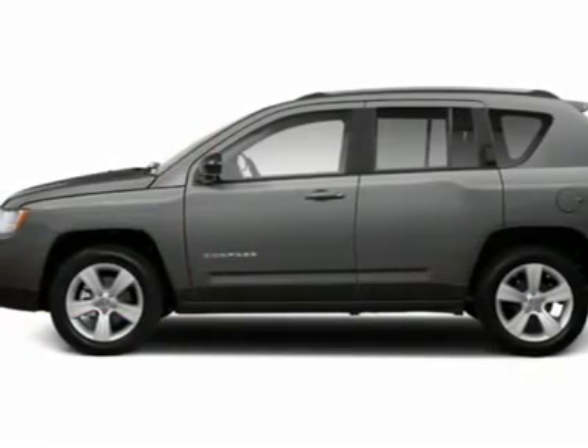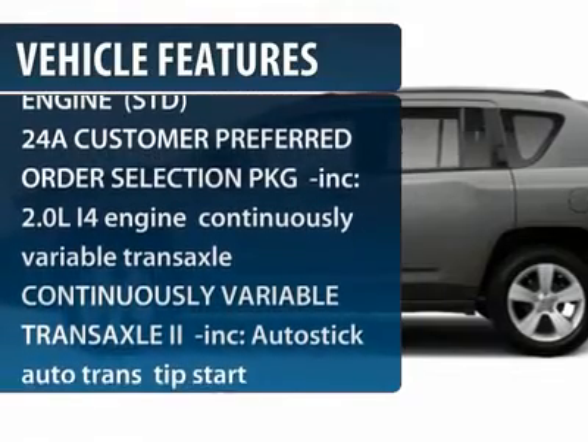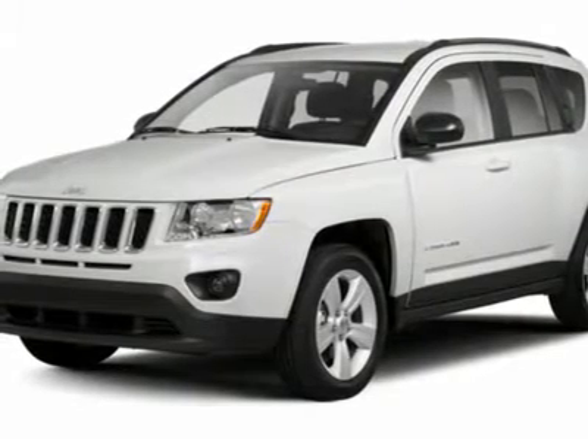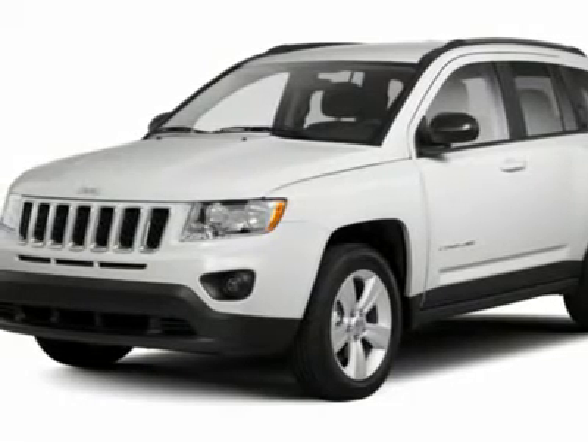Here are some of this vehicle's great options: traction control, stability control, anti-lock braking system, air conditioning, adjustable steering wheel, power steering, aluminum wheels, keyless entry, cruise control, and floor mats.